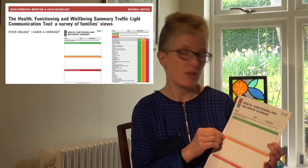This video podcast by Karen Horridge and Peter Ireland, a medical student at the time from Newcastle University, describes parents' experiences of using the traffic light tool, or the health, functioning and well-being summary, that's completed prior to the disability clinic consultation.